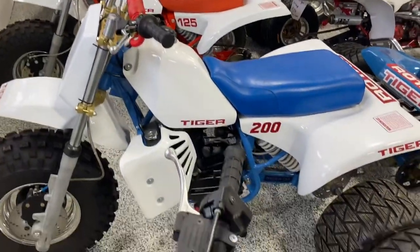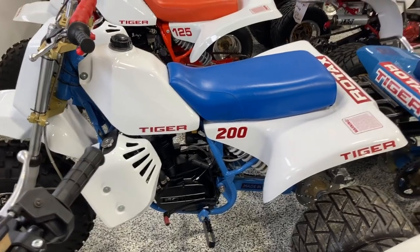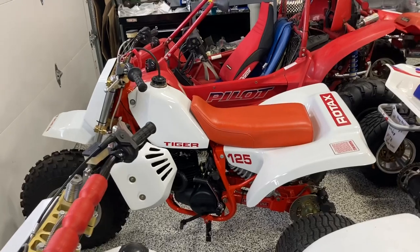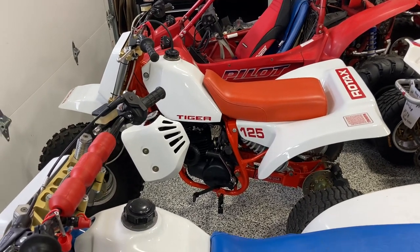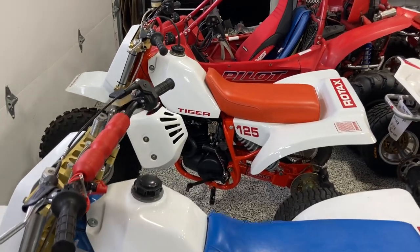Tiger 200 — we had that through our shop, I think we did the full restoration on it. Tiger 125 here — that's a really rare machine. I think we also did the full restoration on it, or maybe the final restoration. I think that one has some engine issues; we're about to rebuild the motor on it.